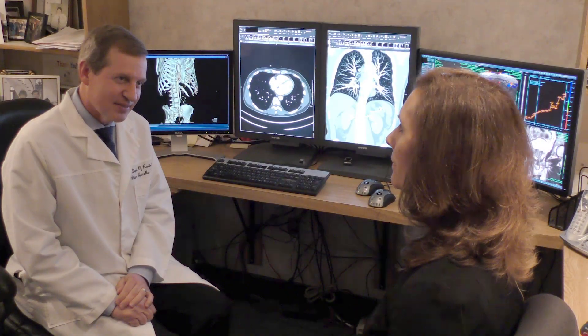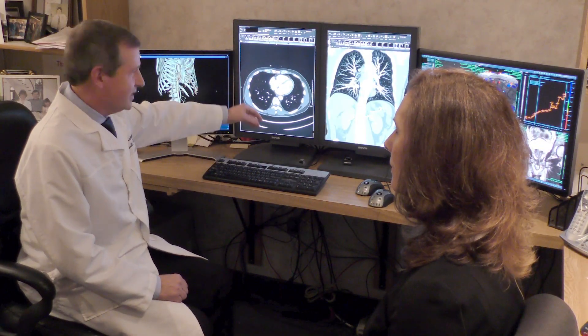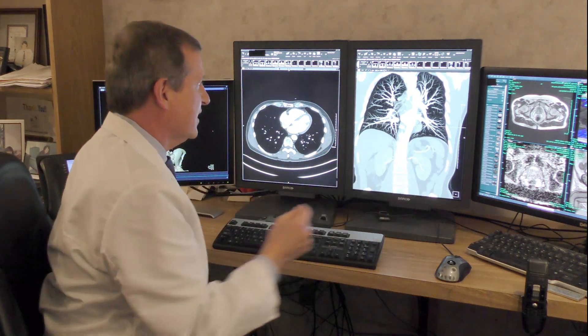Cancer. It's the worst news a patient can hear from their doctor, but knowing the exact location of a cancer helps the physician team choose the best treatment to meet your needs.